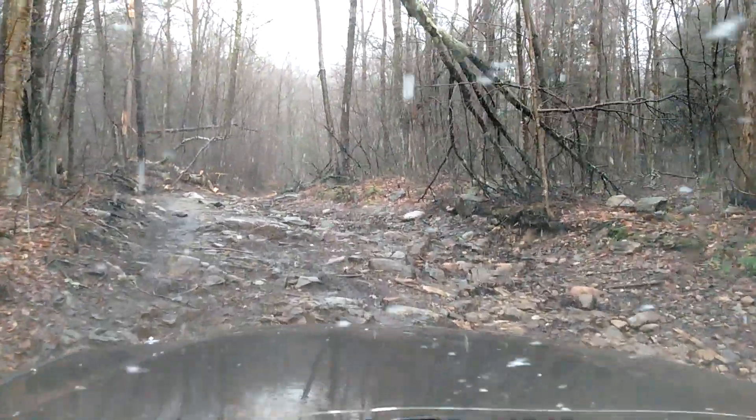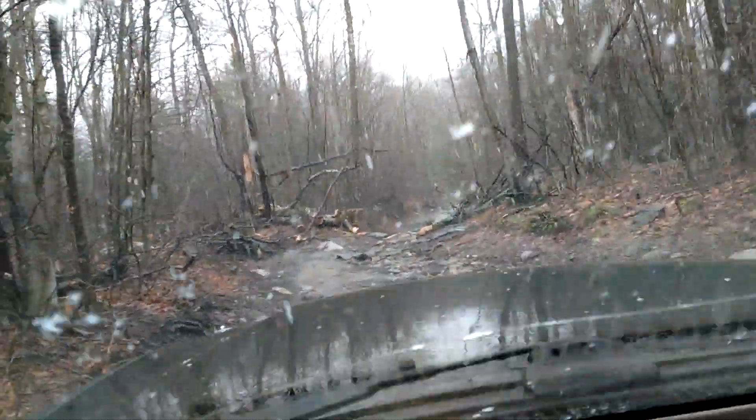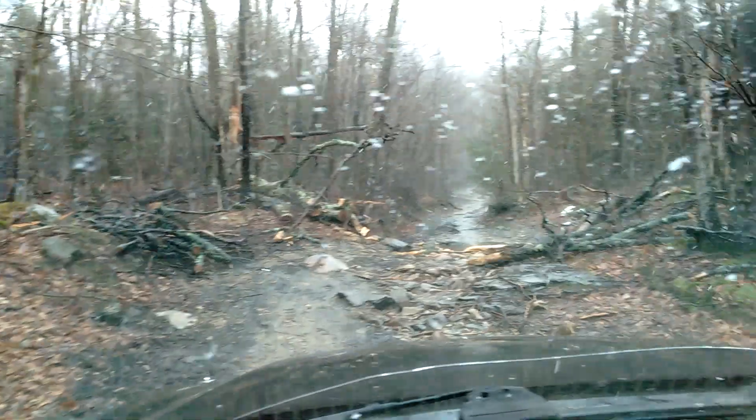Big boulders now. The rocks made their way through, so we're not flying through the trails anymore. The mirror's even steamed up, it's so cold up here now.